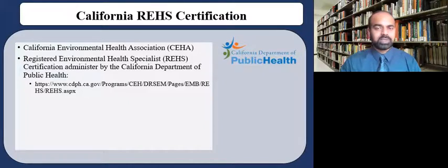In California, you can also obtain the REHS certification, which is offered by the Environmental Management Branch. The REHS program is required by the California Health and Safety Code and administered by the Environmental Management Branch. It ensures that individuals who are REHS-certified have met prescribed education, training, and experience requirements, and have passed a comprehensive examination reflective of the demands encountered within the environmental health profession. CEHA stands for California Environmental Health Association, a state-level association committed to providing for the professional growth and development of environmental health professionals and the protection of public health and the environment.